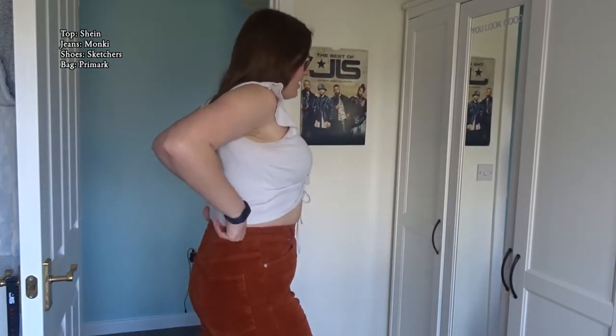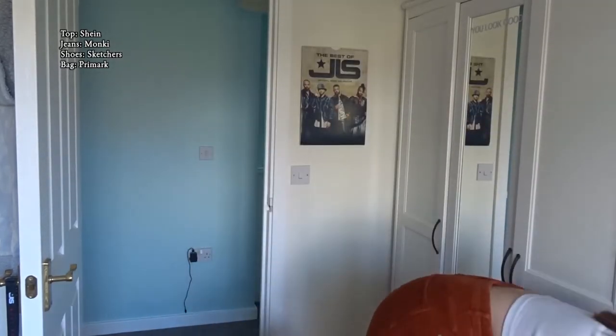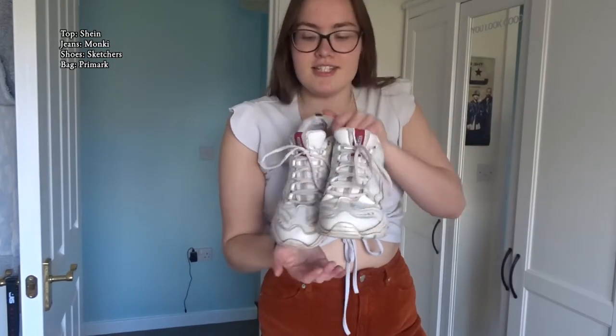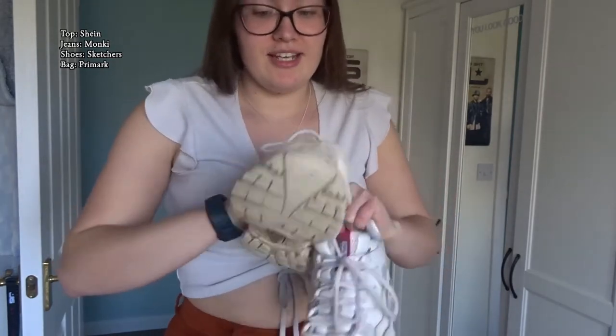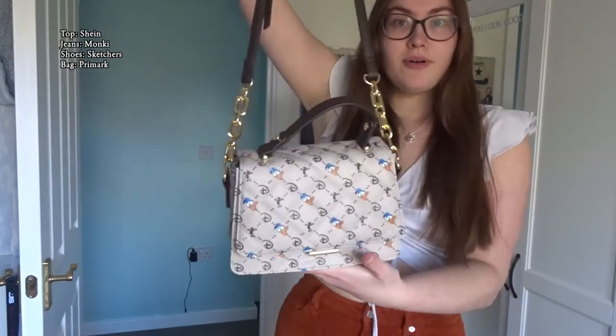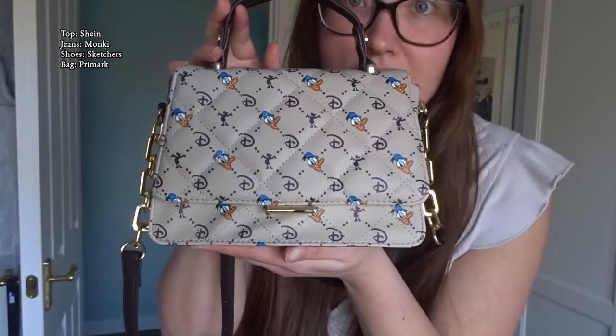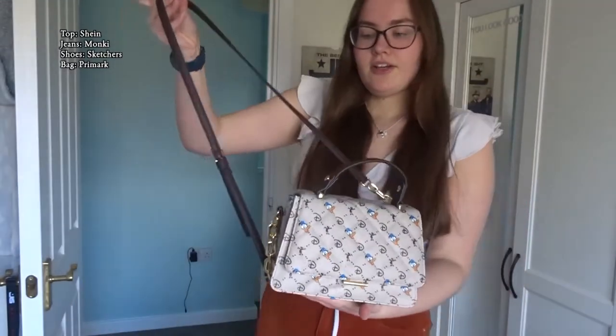I wasn't going to pair this top with these jeans — I was going to give you a different outfit — but it actually works and looks kind of cute. I'll wear my trusty Sketchers trainers that are kind of on their last legs. I love the little frilly sleeves on this; I think it makes it look like a little butterfly. I've just bought this new bag from Primark — how cute is this? It's my new favourite thing and it only cost me £10.